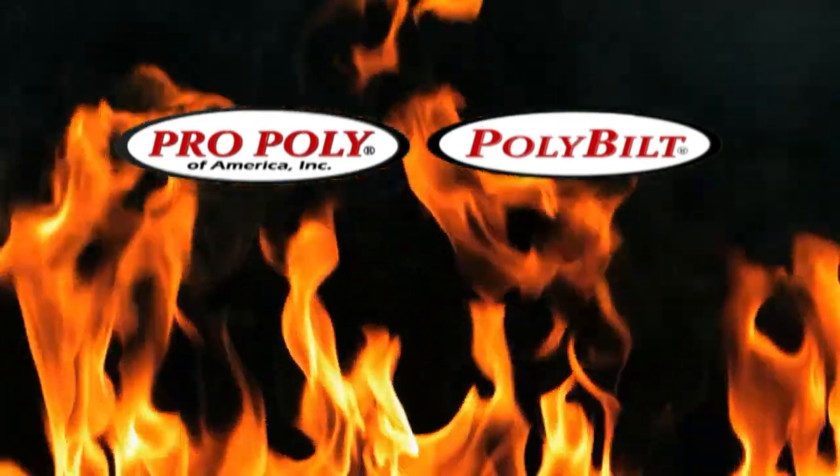We would love for you to consider all of our lines here at Pro Poly of America and give us a call. You can find us on the web at ProPolyAmerica.com. You can also find us at PolyBuilt.com — that's P-O-L-Y-B-I-L-T. And you can always give us a call at 800-864-3817. We look forward to hearing from you.